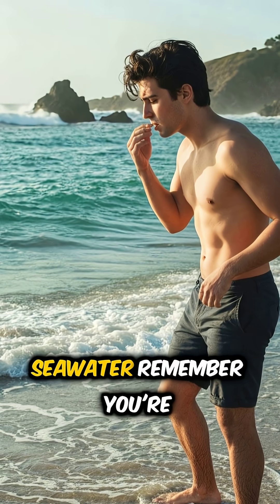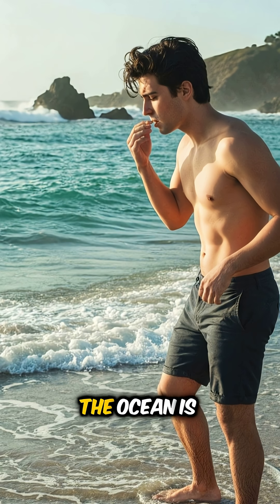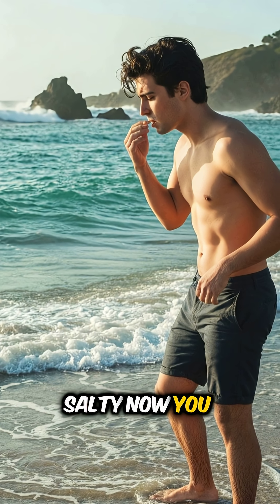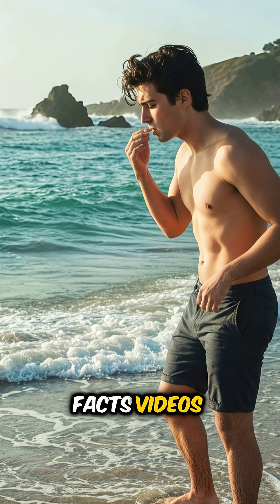So the next time you taste seawater, remember — you're tasting millions of years of dissolved rocks. That's why the ocean is salty. Now you know just a little bit more. Like and subscribe for more fun facts videos.